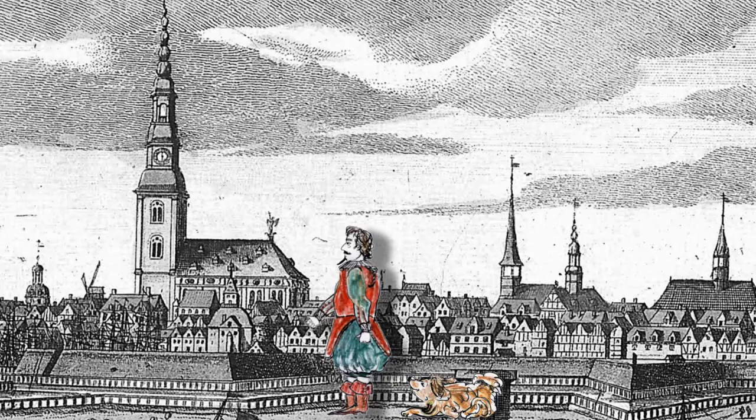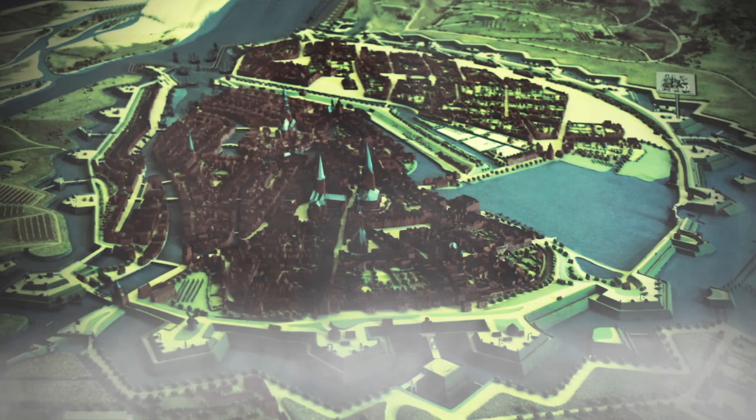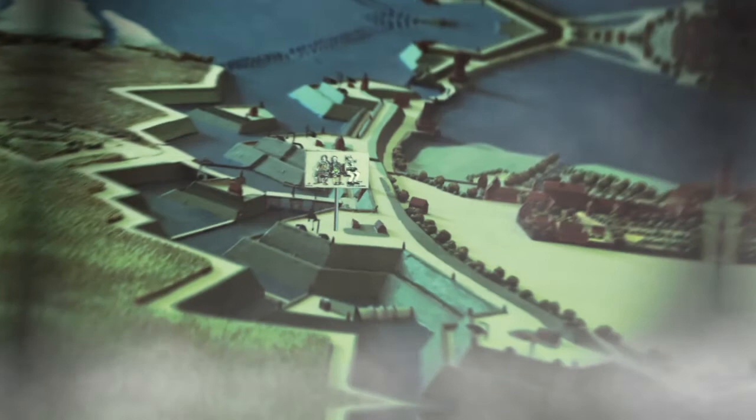The Hamburg ramparts were laid out between 1616 and 1625 to plans by the Dutch master builder of defences, Johann van Falkenburg. It was an effective and expensive defensive wall against the ravages of the Thirty Years' War and against attacks by the Danes.